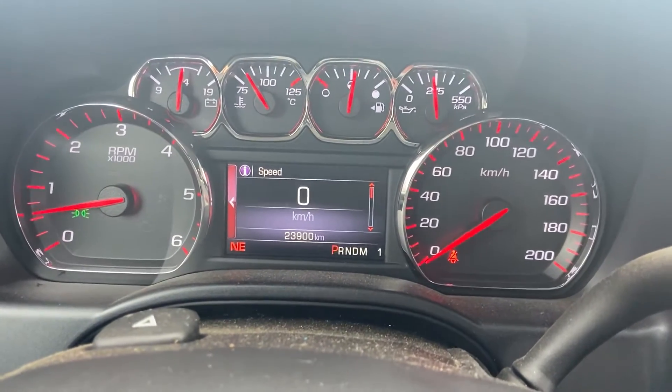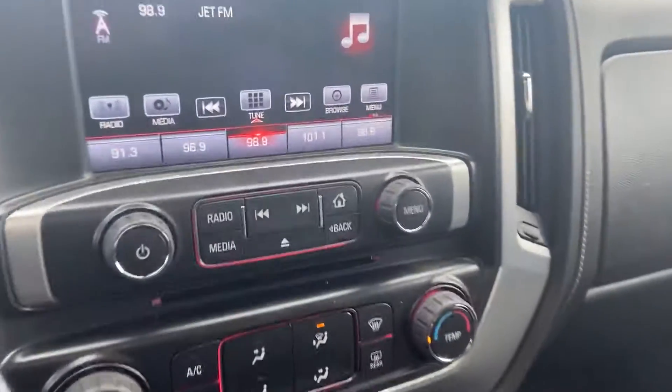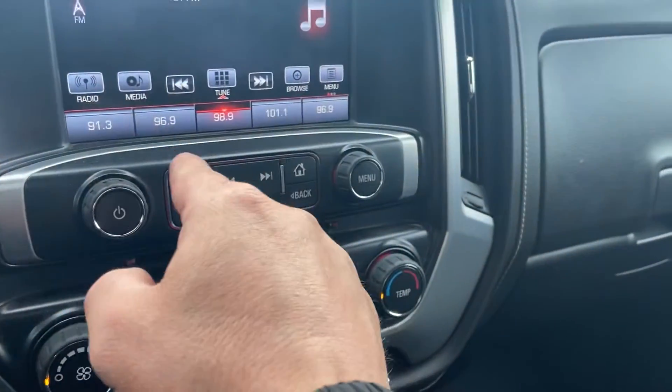You can see it has 23,000 kilometers — which is like new, ridiculous. You'll never find another one this low in your entire life again. Really nice infotainment system, so it's loaded right up.